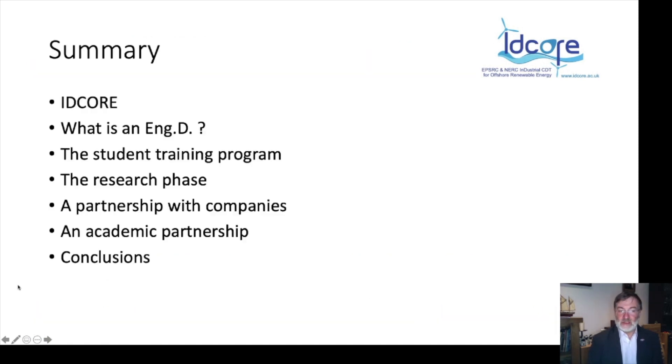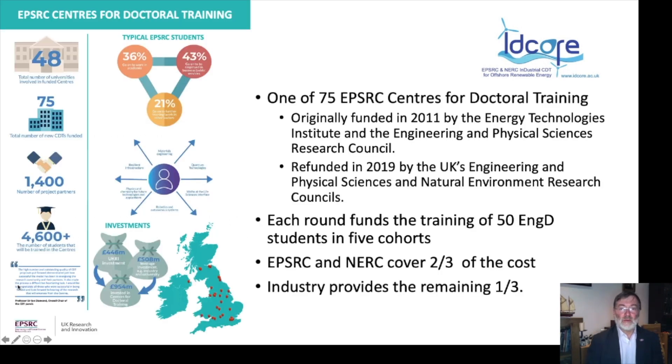I'll briefly introduce what IDCORE is, then talk about what an engineering doctorate is, the student training programme, the research phase, how we work in partnership with companies and academic partners, and then some conclusions. IDCORE is one of 75 EPSRC-funded centres for doctoral training. We were originally funded in 2011 by the Energy Technologies Institute and EPSRC, then successfully bid in 2018 for the EPSRC's national refunding programme. We're one of only a handful of centres jointly funded by EPSRC and NERC.